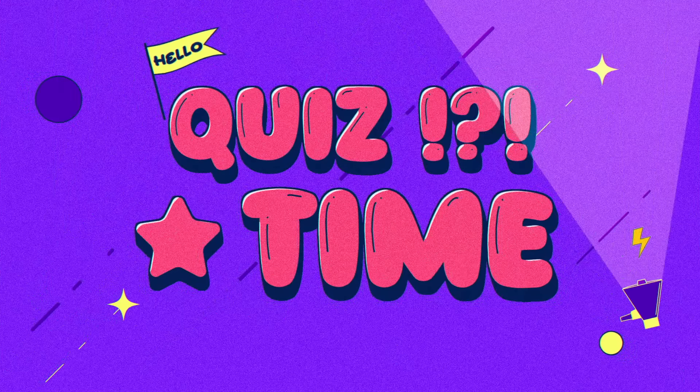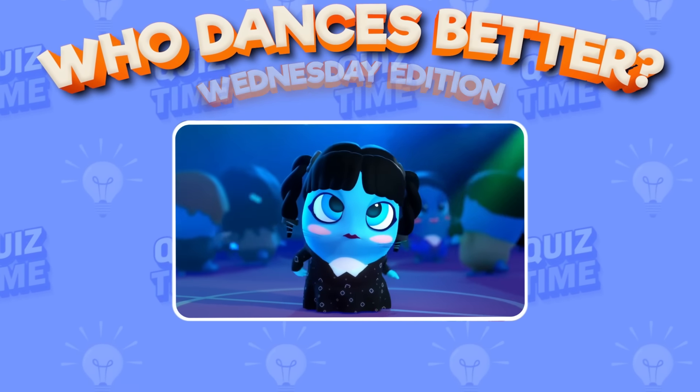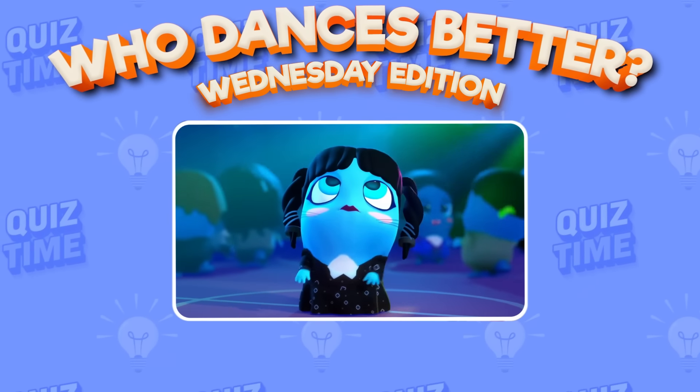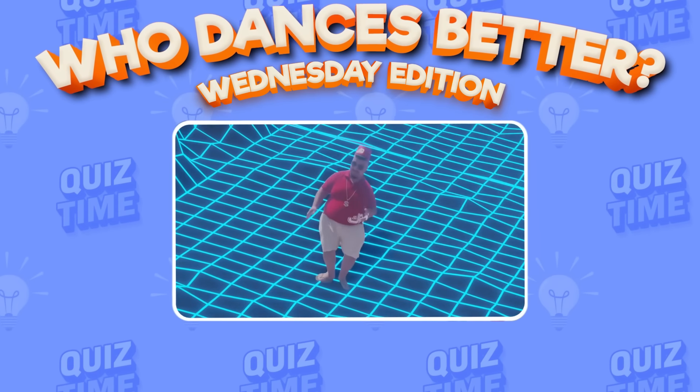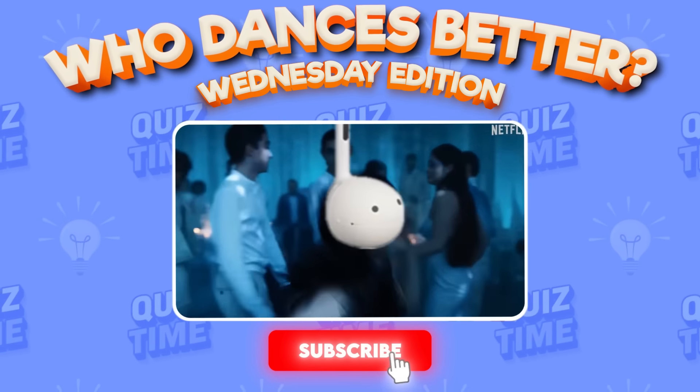Hello, my friends! Today we'll play the new game 'Whose Dance is Better?' Wednesday Edition. Before starting, subscribe to our channel and like this video for fun quizzes. Now let's get started!